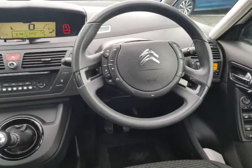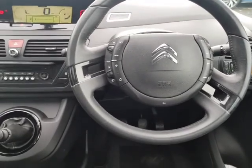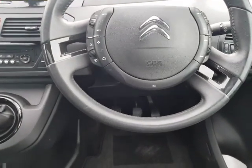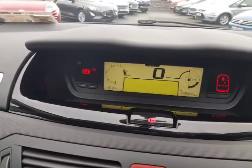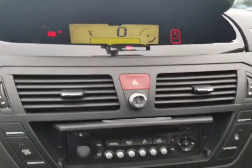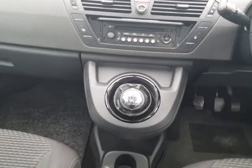Moving into the cabin, as you can see there's a multi-function steering wheel with controls for your cruise control, Bluetooth, and onboard computer. Down there for your air conditioning, and over here is the display screen with radio controls. It also has a six-speed manual gearbox.